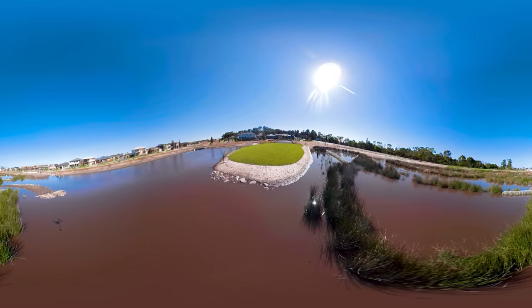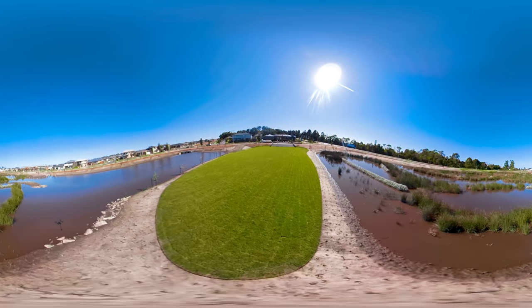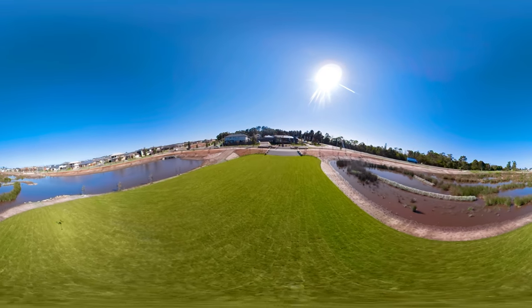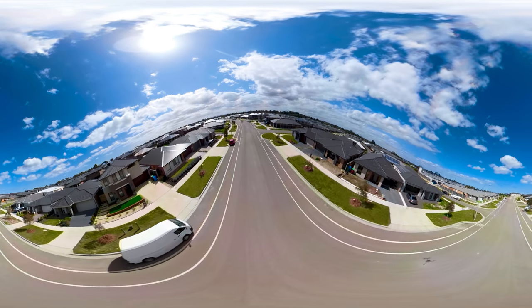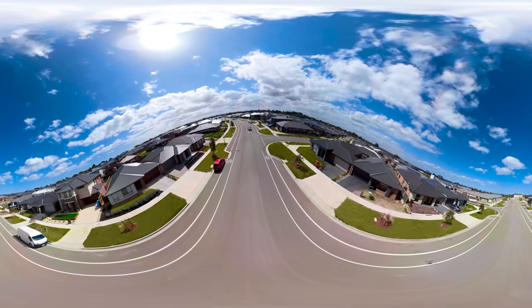Welcome to Acacia. In beautiful and sought-after Botanic Ridge, Acacia is complemented by the Royal Botanic Gardens next door. It's the perfect place for families looking for a quiet, relaxed setting that's still close to everything you need.